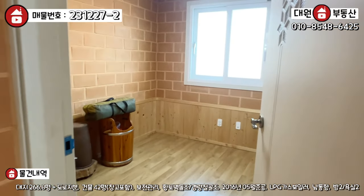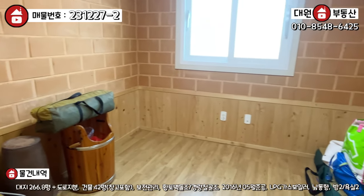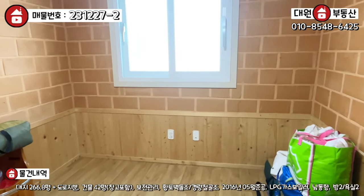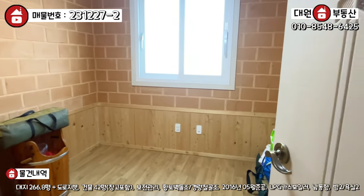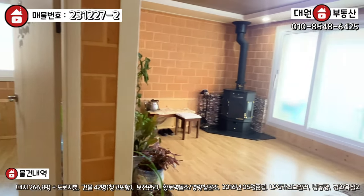또 방이 하나 더 있는데, 자녀분도 쓰기 딱 적당한 방인 것 같고 방 사이즈가 넓지는 않아요. 방 개수는 현재 두 개로, 1~2인 가구 정도 거주하시기 딱 적당할 것 같습니다. 농사 직거래하시면서 생활하시기 좋을 것 같아요.